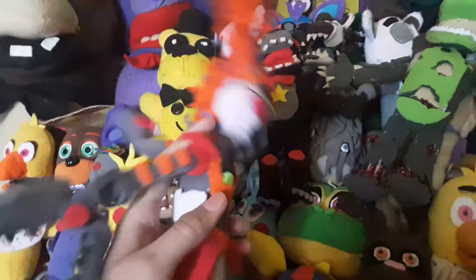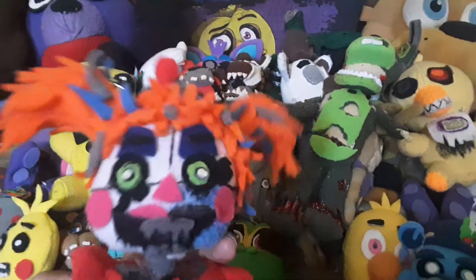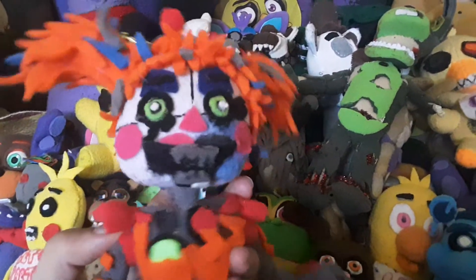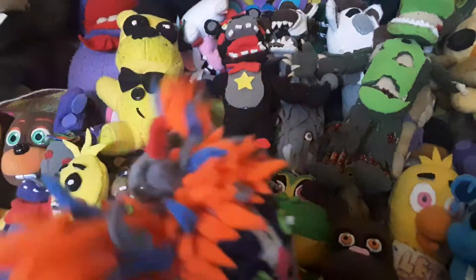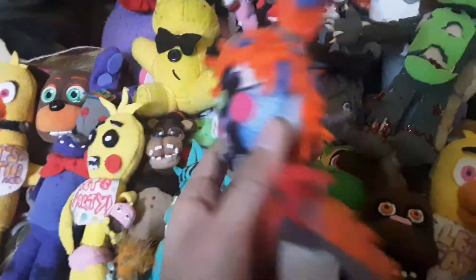Now let's move on to Scrap Baby. Scrap Baby is probably one of the funnest ones I've ever made — she is very detailed and took three days to make. I like her claw and all the small details.